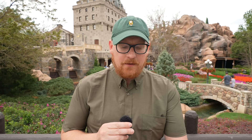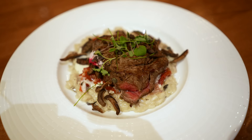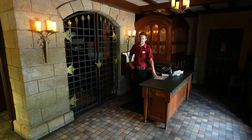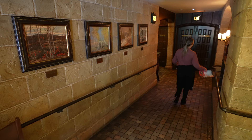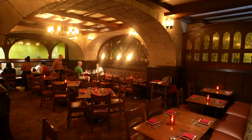Before we get to the review, I want to start with some Le Cellier fast facts. Le Cellier Steakhouse is a signature dining experience at Walt Disney World, which means you have to use two table service credits if you're on the Disney Dining Plan. Signature menu items include the Canadian cheddar cheese soup, the Le Cellier filet mignon, and maple crème brûlée. The restaurant is inspired by the wine cellars of the Grand Chateau-style hotels in Canada. It opened October 1st, 1982 as a buffeteria, before switching to deli sandwiches in 1995, and became the steakhouse we know today in 1997.